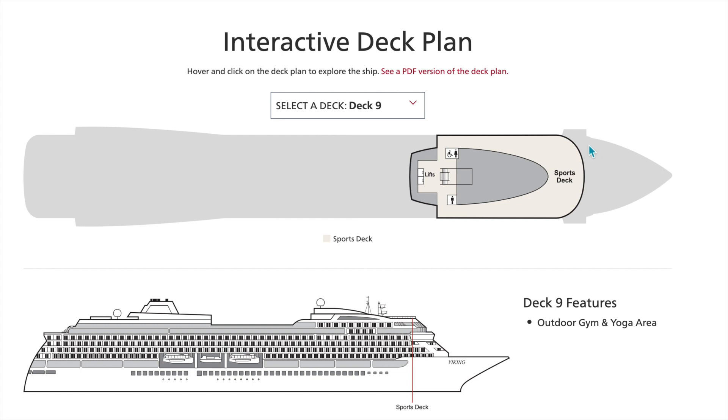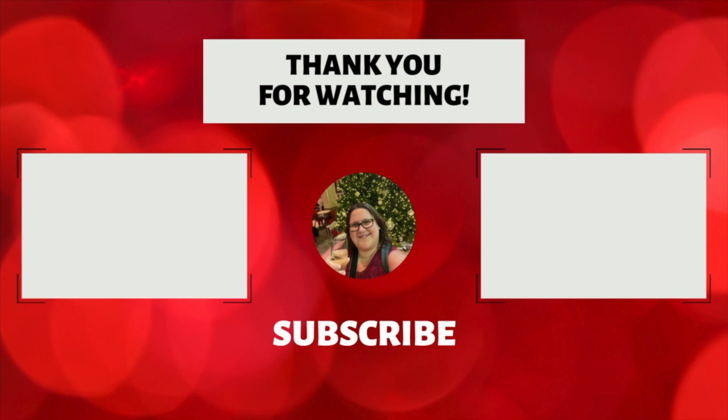Well, that completes this deck plan video of the Viking Vesta. I hope you enjoyed it — thank you so much for watching. If you like this and want to see more about the Viking Vesta, comment below or give me a thumbs up. Be sure to subscribe for more premium and luxury content here on my YouTube channel at Sea Day Travel. I'm also active on Facebook with a luxury group linked below. If I can help you plan your next Viking ocean or river cruise, reach out to me at Stephanie at SeaDayTravel.com. Thanks again for watching — bye-bye!